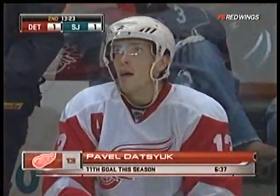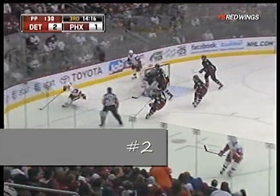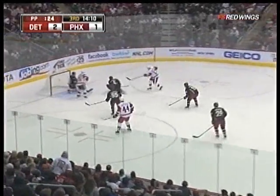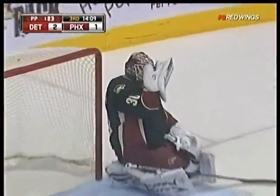Smart play from Pavel Datsyuk — he gets it back for Bertuzzi. Great play from Holmstrom for Bertuzzi. Rafalski off the boards, Bertuzzi to Datsyuk — shoots and scores! Pavel Datsyuk rips it home: power play goal, 3-1 Detroit.